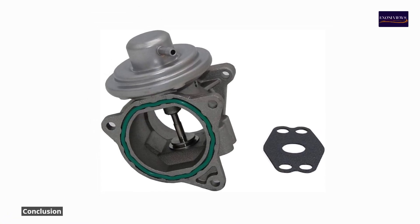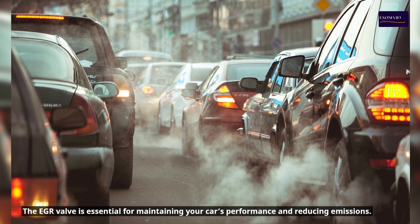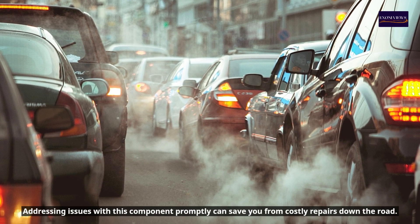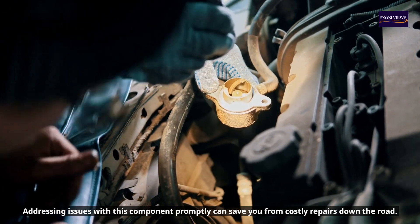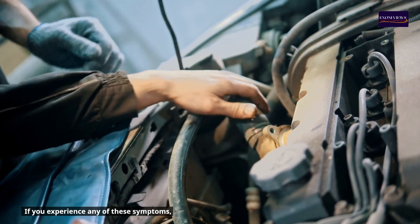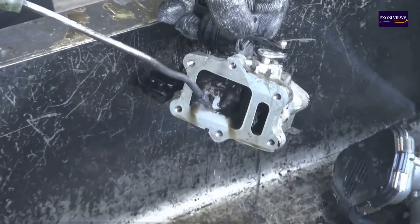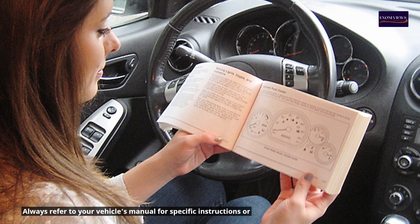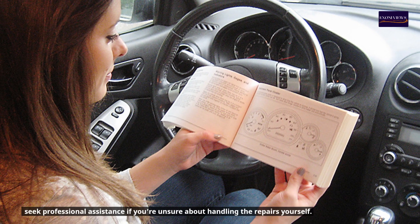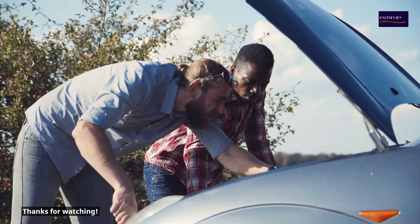Conclusion: The EGR valve is essential for maintaining your car's performance and reducing emissions. Addressing issues with this component promptly can save you from costly repairs down the road. If you experience any of these symptoms, take the time to inspect, clean, or replace the EGR valve as necessary. Always refer to your vehicle's manual for specific instructions or seek professional assistance if you're unsure about handling the repairs yourself.